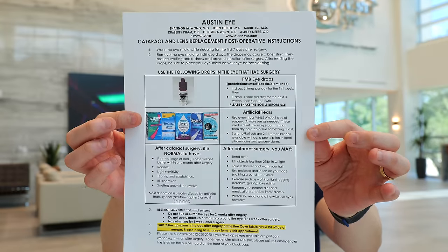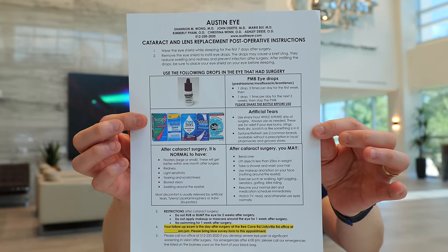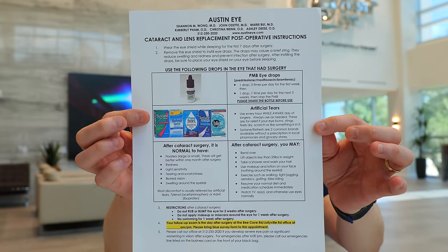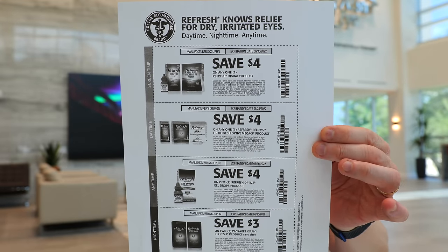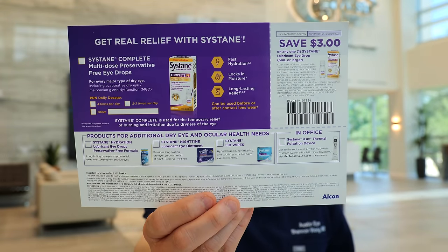There is written material included in your eye kit that goes over all the eye drops we want you to use and all the do's and don'ts. Additionally, before surgery we'll give you a sheet with coupons that'll help save you some money when you go to buy your artificial tears from the grocery store or pharmacy.